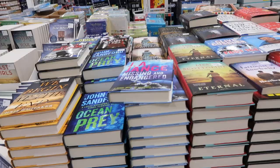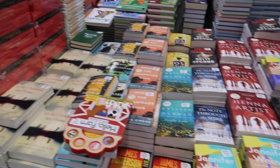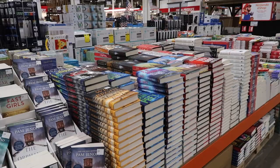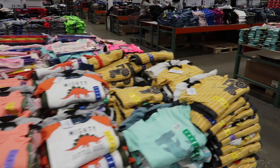I don't read hardcover books anymore — I'm all about the Kindle app or audiobooks because I'm in the car a lot. But I always love to look at the books section at Costco. They have some new clothes in for spring and summer — adult clothes, kid clothes.